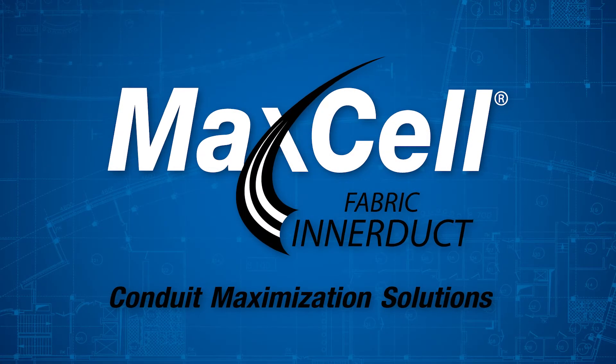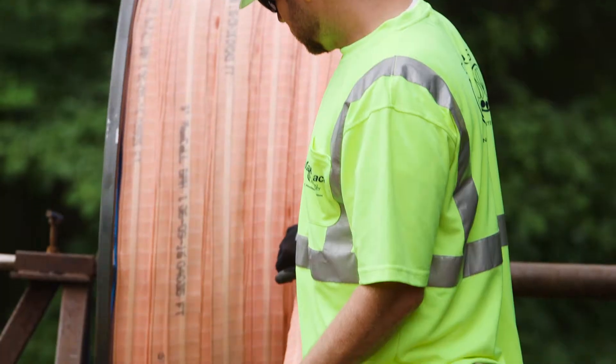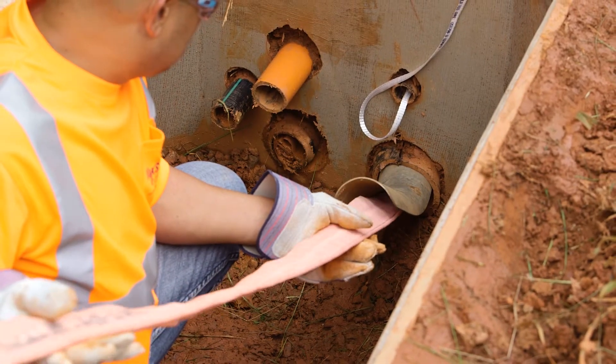Maxell, a flexible fabric interduct, is one of the most innovative and fastest growing products in the network construction industry. Maxell has become the standard for allowing companies to maximize their conduit space while reducing total system cost.